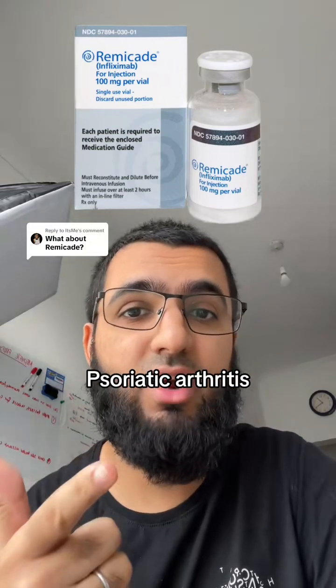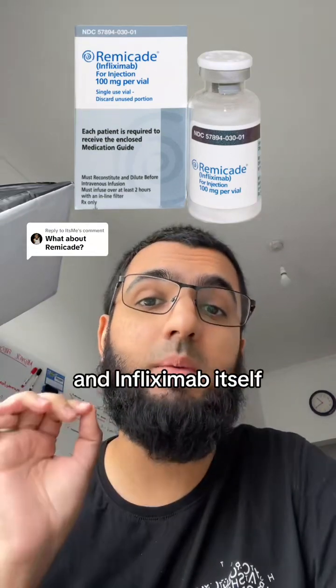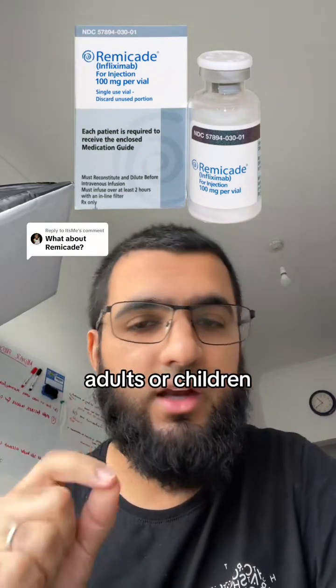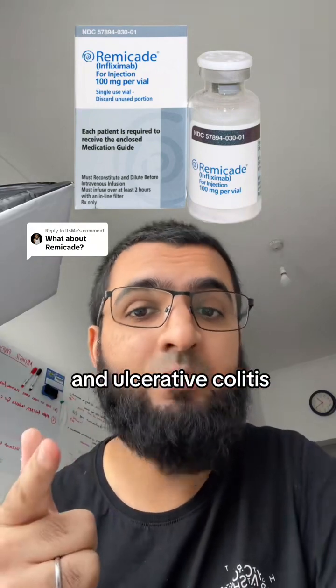Rheumatoid arthritis, psoriatic arthritis, ankylosing spondylitis, psoriasis. Infliximab can also be used in adults or children over six years old in Crohn's disease or ulcerative colitis.